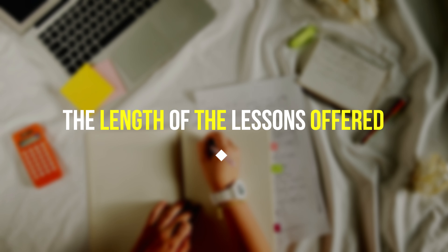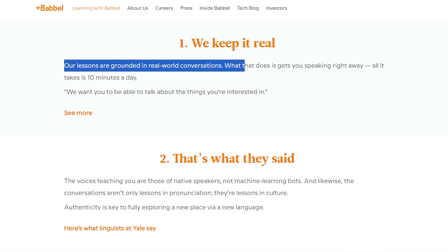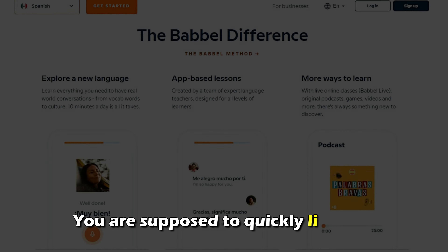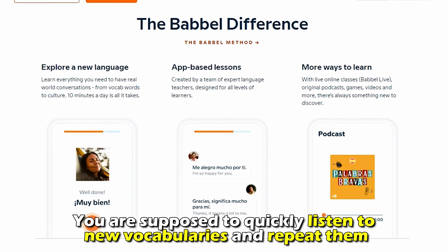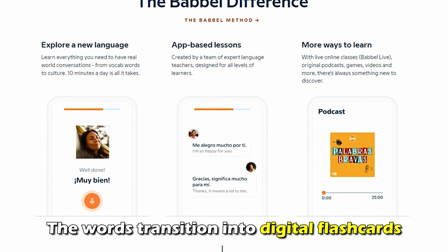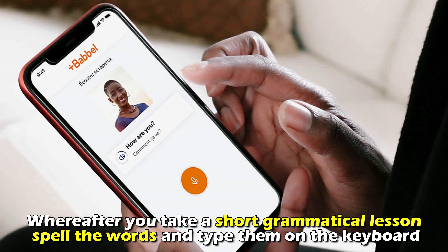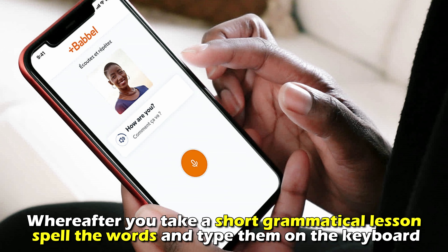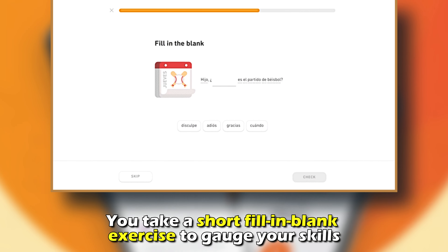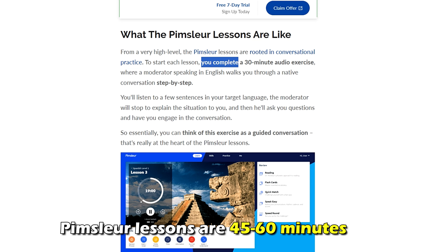Babbel lessons are predominantly short. Each Babbel lesson takes between 10 to 15 minutes. You're supposed to quickly listen to new vocabularies and repeat them. Thereafter, the words transition into digital flashcards, whereafter you take a short grammatical lesson, spell the words, and type them on the keyboard. Finally, you take a short fill-in-the-blank exercise to gauge your skills.